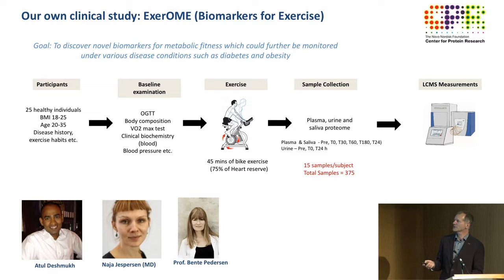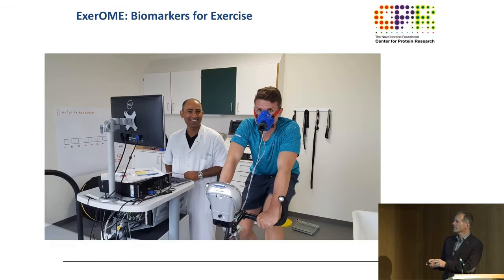This is our own clinical study. We enrolled students to find markers in the blood proteome for exercise — because none exist yet. We did this together with Bente Peterson in Copenhagen and Naya. We collect plasma, urine, and saliva — we also have a lot of CSF projects. Philip was also a participant in the study and had his VO2 max measured. These samples are just sitting there because the workflow is not yet up to speed — once we have the Evosep and the multiplexing, this can run in very short time.